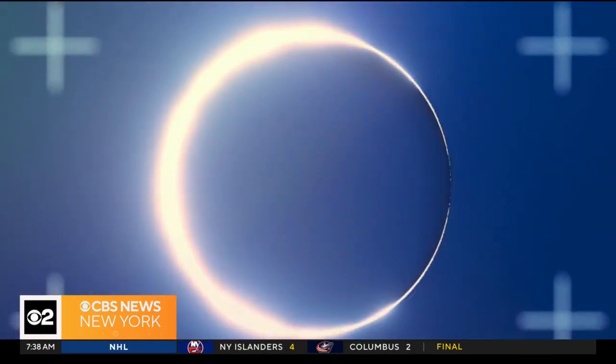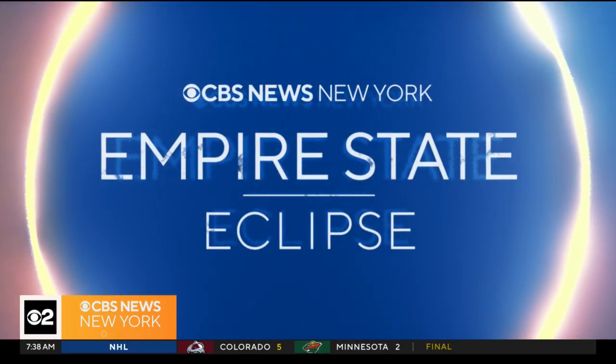For the eclipse on Monday, there won't be totality here in the city, but you can expect about 90% of the sun to be in the moon's shadow. The best spots to be in for totality in our area are Niagara Falls and Rochester, and guess what? We're going to be in both spots.